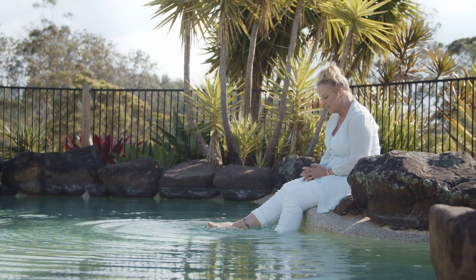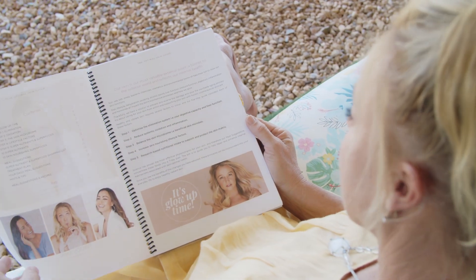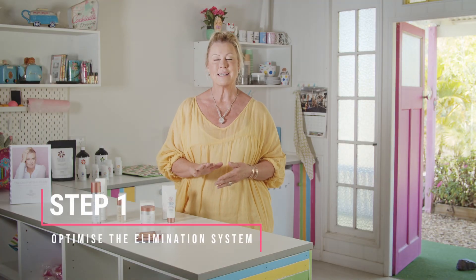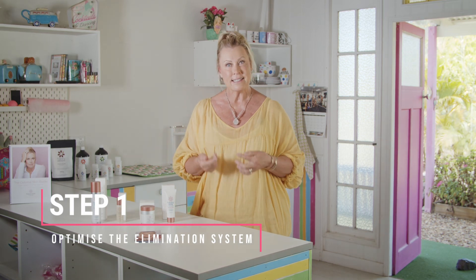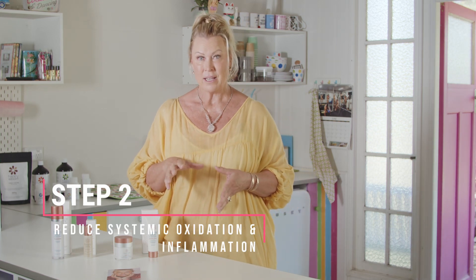Healthy and vibrant skin requires several factors to occur, and our 5-step guide considers each of these factors. Step 1 – Optimise the Elimination System. The skin is considered one of the 4 key elimination organs alongside the digestive system, liver and kidneys, so it makes sense that an efficient elimination system improves skin health. Ensuring bowel regularity, healthy microbiota and liver function is key in creating radiant skin.